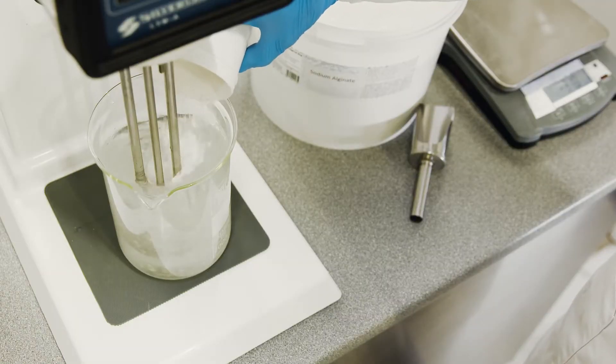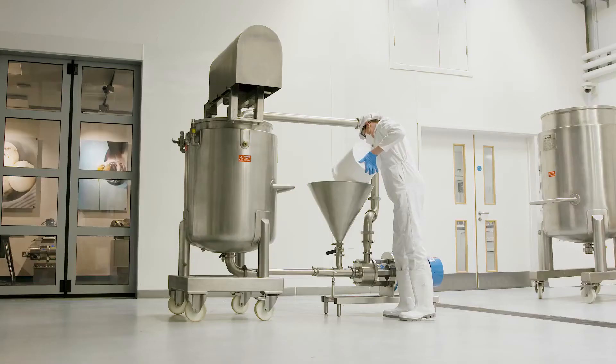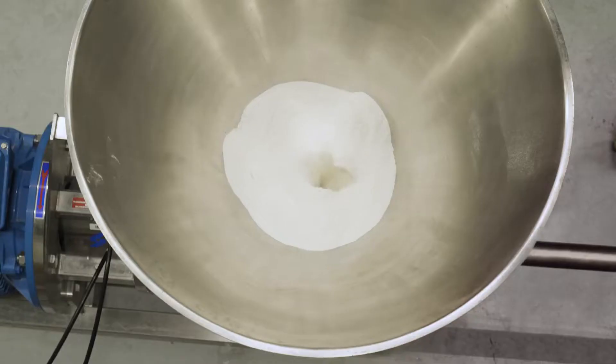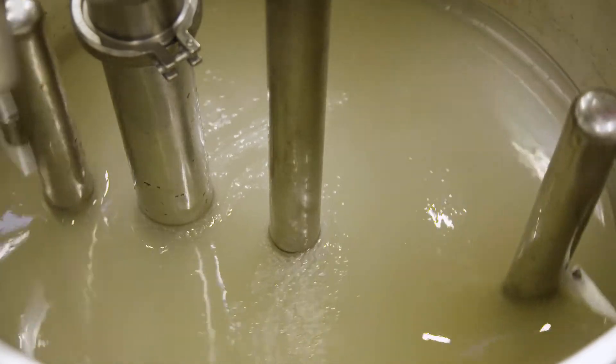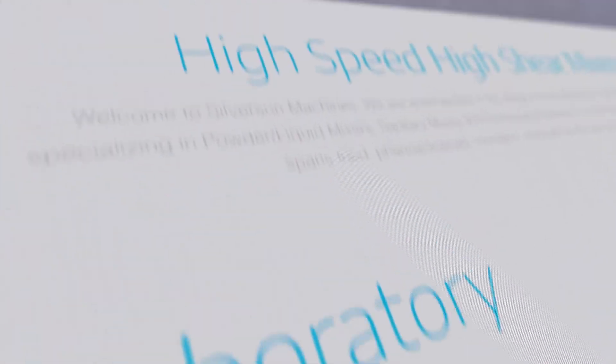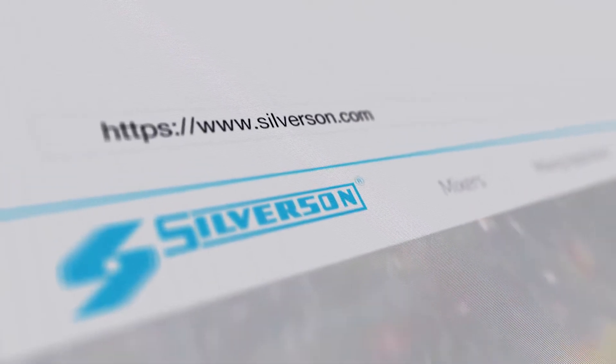There is a range of mixer options available for this application, but we'll find the best mixer to suit your needs. To find out more, contact us today or visit our website, silverson.com.